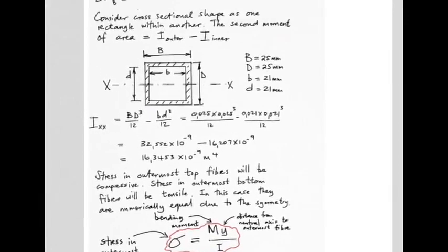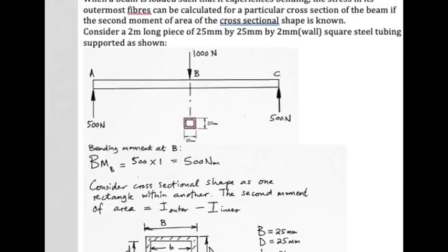That stress manifests as compression in the top fibres and tension in the bottom fibres, which stands to reason — if you load the beam downwards, the bottom fibres are stretched and the top fibres are compressed. The fibres on the neutral axis — the centre line — experience zero stress.